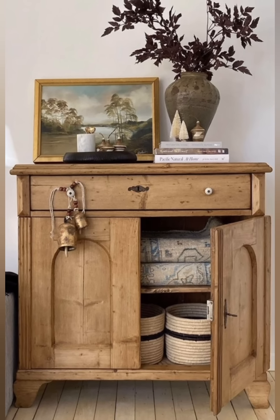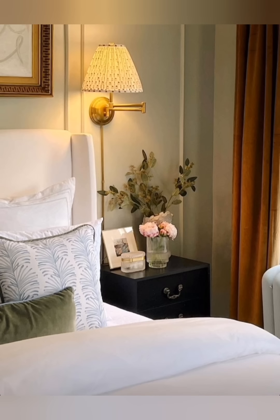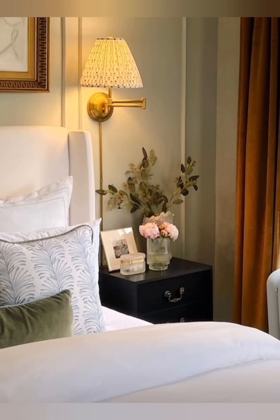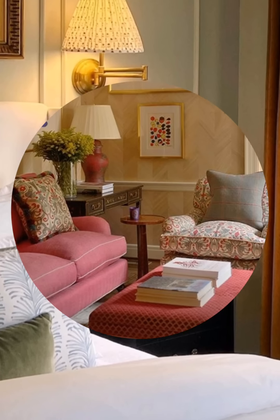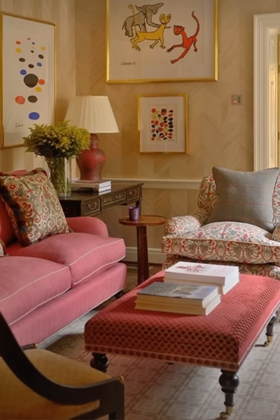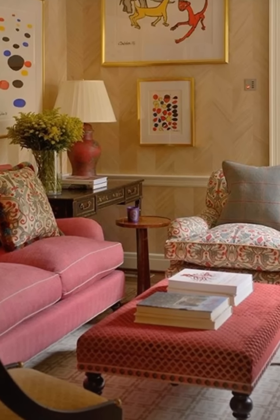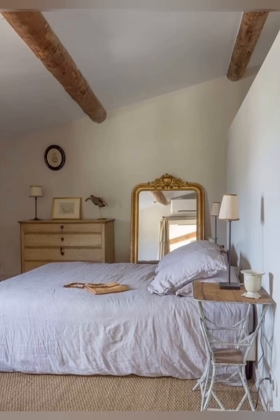Number 1: Mix of Old and New. The vintage cottage style thrives on mixing older, well-loved pieces with more contemporary items. Incorporate antique furniture or family heirlooms alongside modern pieces to complement the aesthetic. This blend adds depth and history to your space, making it feel like it has a story of its own.